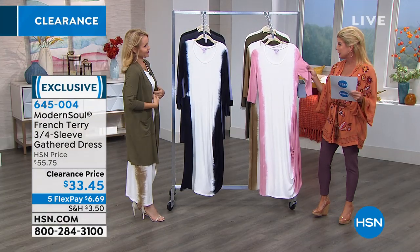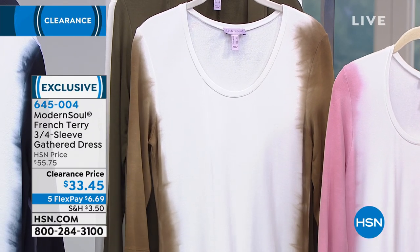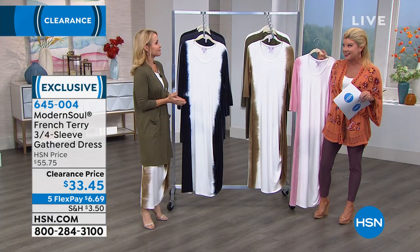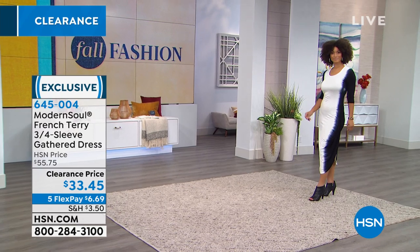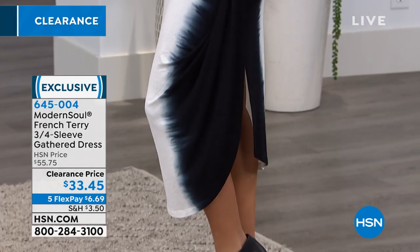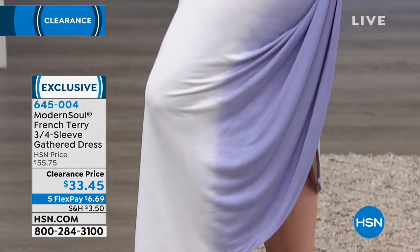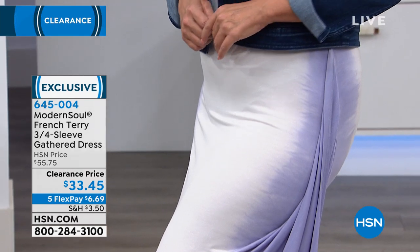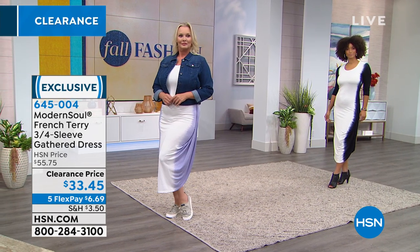This is also a very expensive rayon bamboo fabric with 5% spandex. This is what we're calling Lilac — true lilac. And then we have it available in Blush. Originally $55.75, on sale for $33.75. With five monthly flex payments, it's under $7 for your first monthly payment. Approximately 50 inches in length, all machine wash, tumble dry. This is more of a fitted look — so Modern Soul comes in fitted, semi-fit, and loose fit. This is fitted, meaning about two to three inches of ease between the garment and the body.